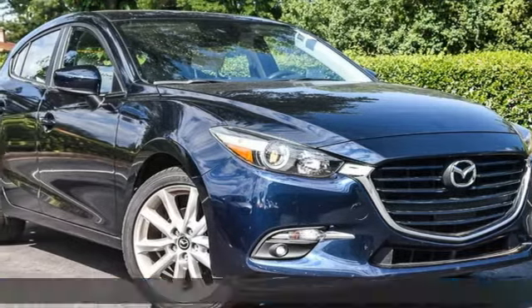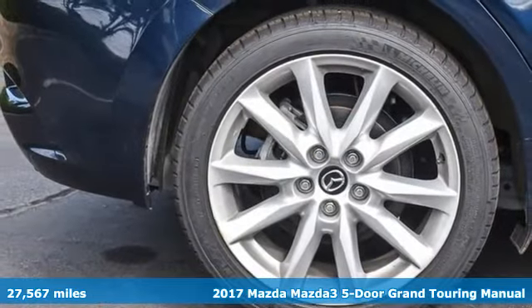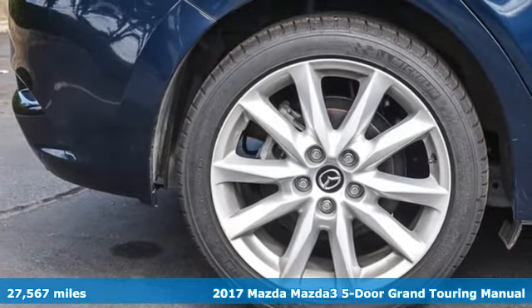It's a 2017 Mazda 3 5-door. With Mazda, driving's what matters most. Plus, it offers an exciting list of features.